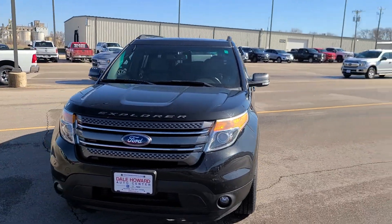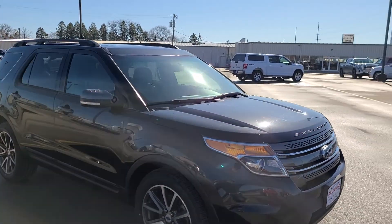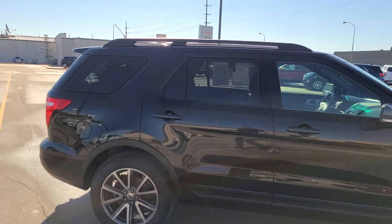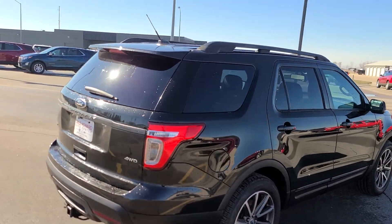Got this 2015 Ford Explorer XLT that you inquired about. Great looking vehicle. I've been all the way around it. Seems to be in very good condition — not seeing anything that stands out as far as damage.